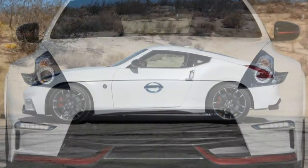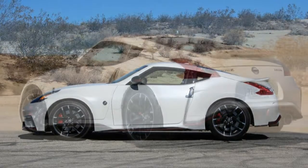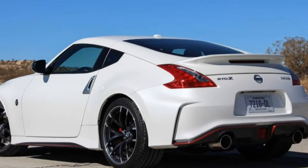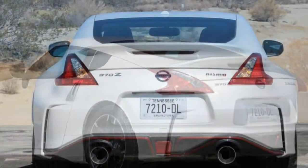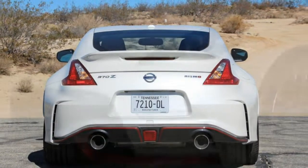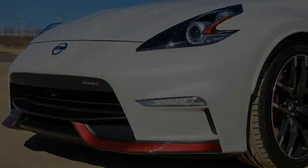Nissan expects that some 20% of 2015 370Z buyers will choose the Nismo model, up from about 10% in previous years, with nearly a third of them opting for the automatic at an extra $1,300. As for us, it's going to take more than a couple of tenths to win us over.